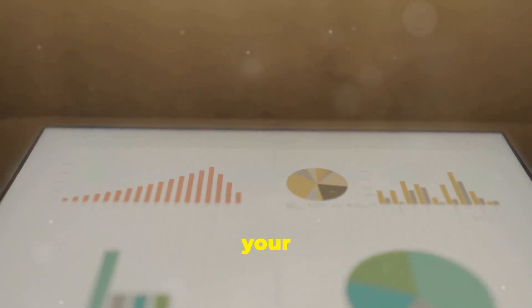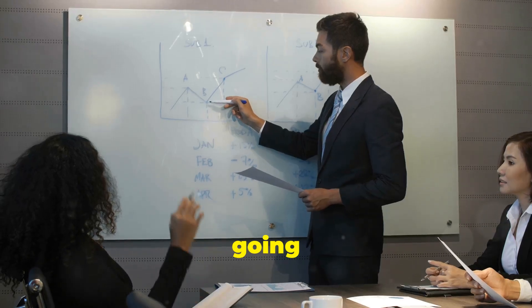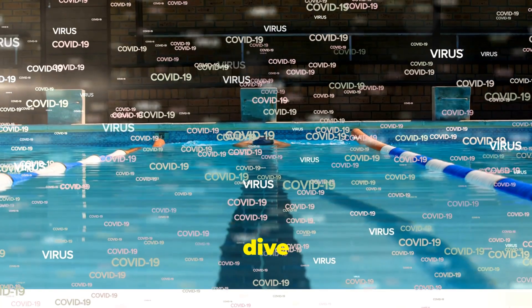Hey there, marketer. Have you ever wondered how you can harness the power of YouTube advertising to skyrocket your business? Today I'm going to break it down for you. Let's dive in.